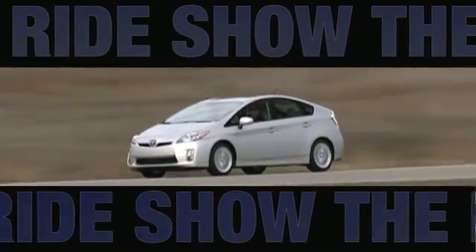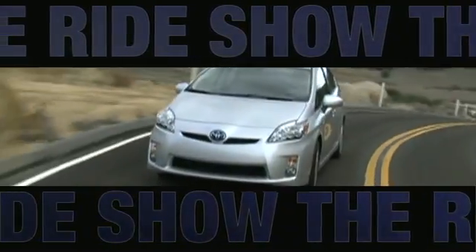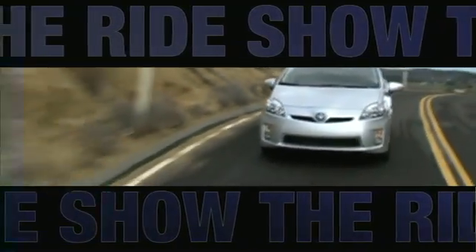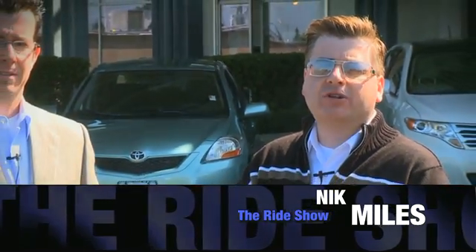A complete solar car may be a long way off in the future. However, Toyota have started down that road by supplying a solar roof for their Prius. We wanted to run outside and show you a very cool piece of technology on the brand new Toyota Prius.